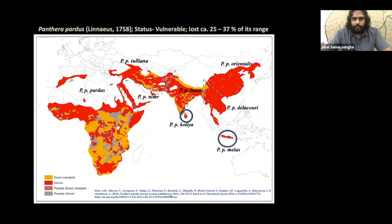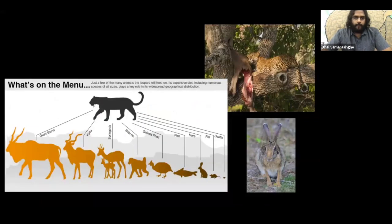The Javan leopard and the Sri Lankan leopard are the only existing island leopards in the world. One of the reasons the leopard is so adaptable is that over evolution it has achieved a perfect medium-sized body where it requires less protein compared to competitors such as lions and tigers, so they can survive on whatever prey is available in the landscape.